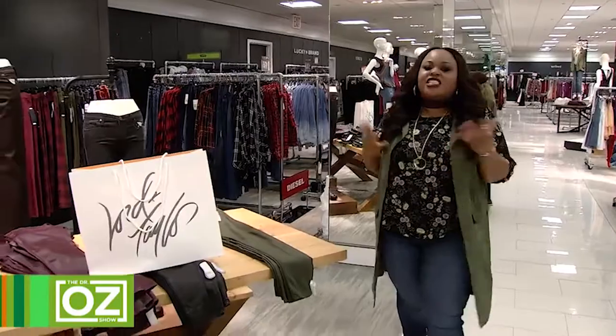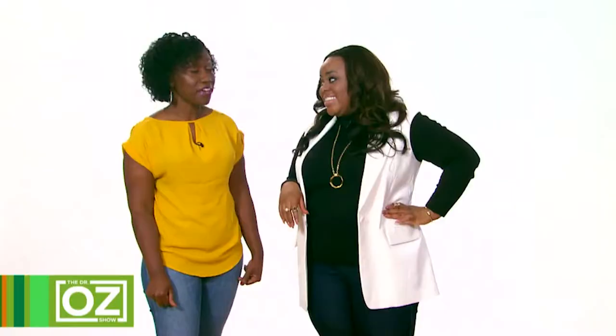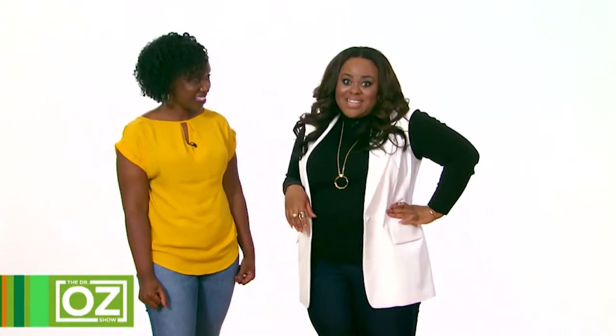Shopping for jeans can be an emotional roller coaster. If you're like me, the denim diva, you practically live in your jeans. The question is: do you feel expensive or do you feel cheap? In these, I feel expensive. Oh, fabulous.